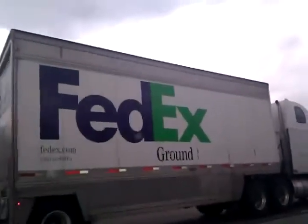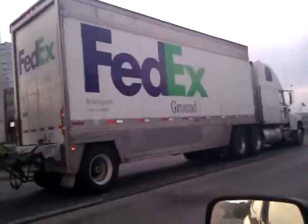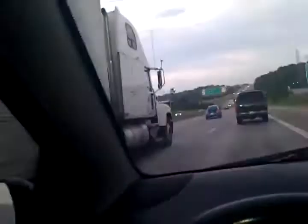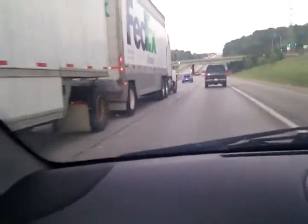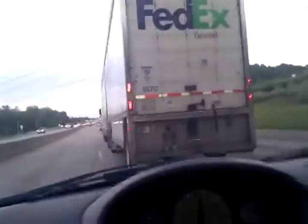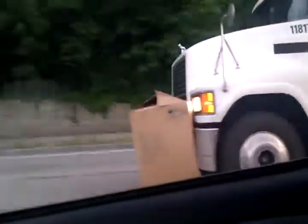Oh, FedEx — they will take really good care of your packages. So now we'll speed up and hopefully I can catch some more of this. There are lots of sparks coming from underneath it, so it's not an empty box — there's like an oven or something inside of it. We're going to dangerously switch lanes here, and this guy has no idea that he is pushing an oven or something.